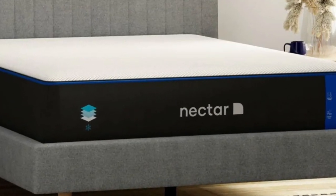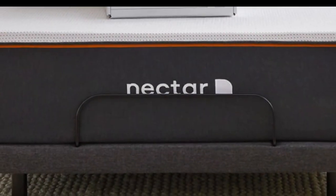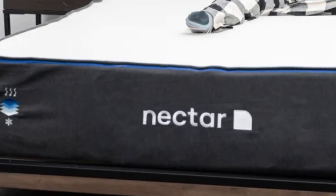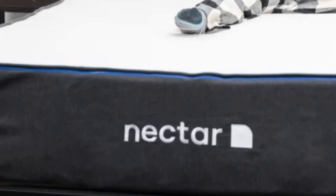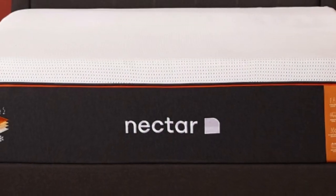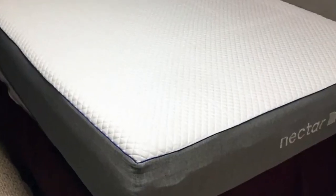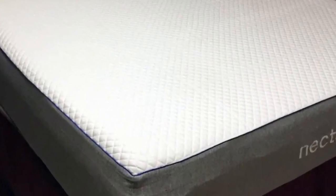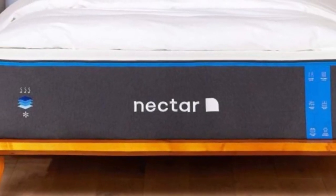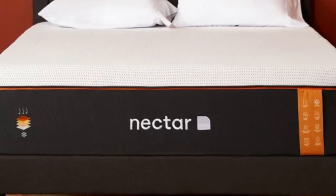The Nectar mattress is considered medium-firm (6), making it particularly well-suited for side and back sleepers weighing 130 to 230 pounds. A major perk of this mattress is motion isolation. The foam layers absorb movement and nearly eliminate transfer across the surface, resulting in fewer disruptions for couples and co-sleepers. The mattress is also completely silent when in use, so you and your partner can sleep soundly even when the other person gets up during the night.